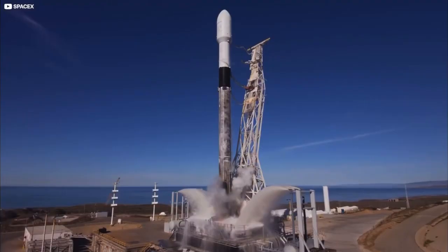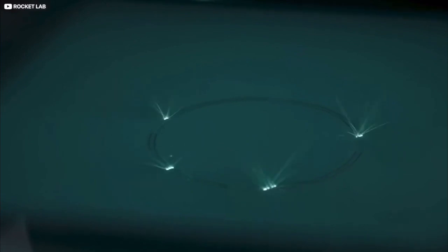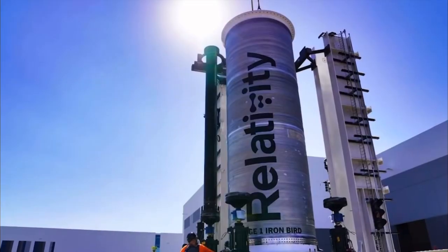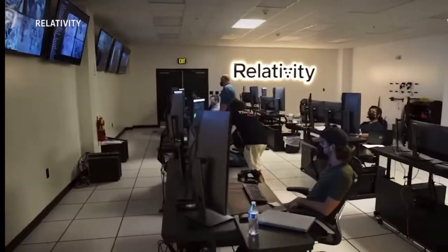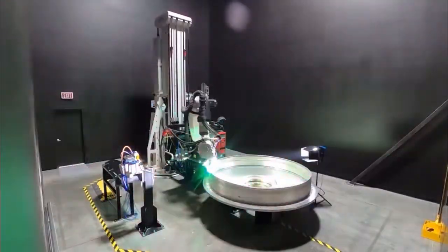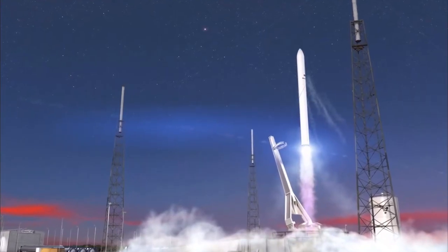What do you get when you combine a rapidly evolving commercial spaceflight industry and an increasingly efficient and cost-effective way of manufacturing? You get Relativity Space, whose 3D-printed rocket is set to make its debut launch in a matter of weeks. Let's take a look at how this all came to be and how 3D printing could transform the future of spaceflight.